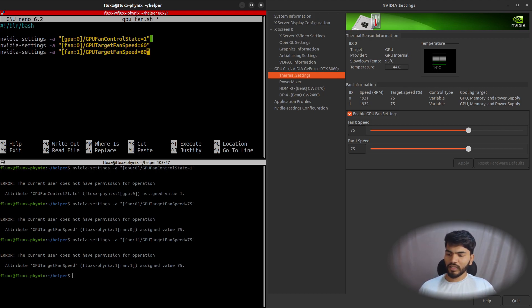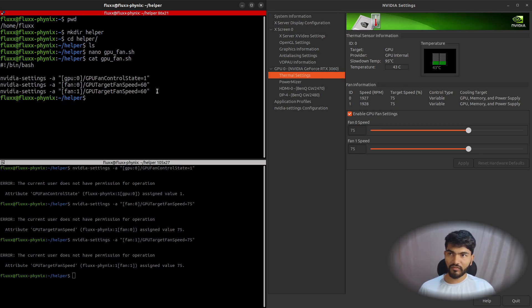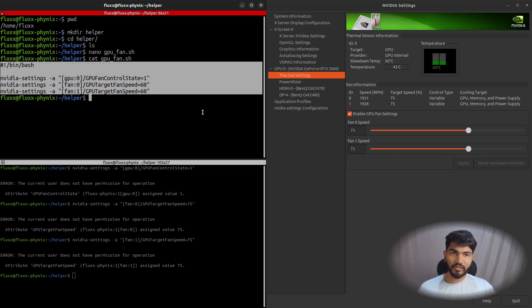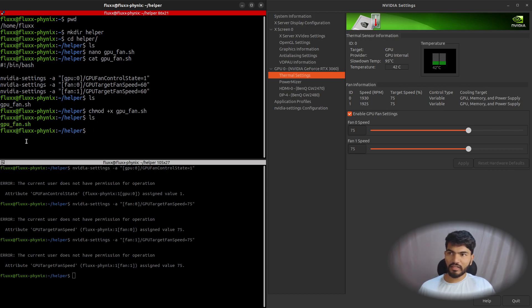Hit Ctrl+S then Ctrl+X to save the file. If you run cat on the file, you can see the contents. If you have three fans, include all three lines; otherwise just use the relevant ones. Now run ls, then chmod +x followed by the filename to add executable permissions. When you run ls again, the file turns green, meaning it's executable.